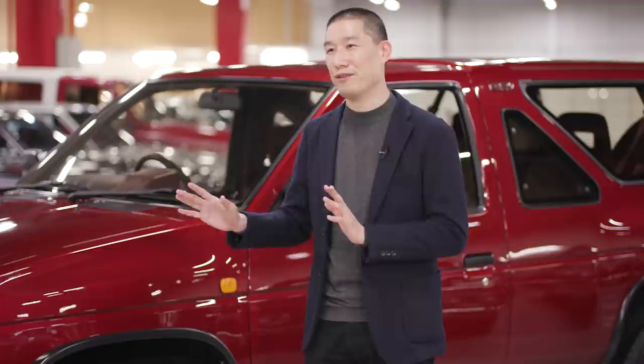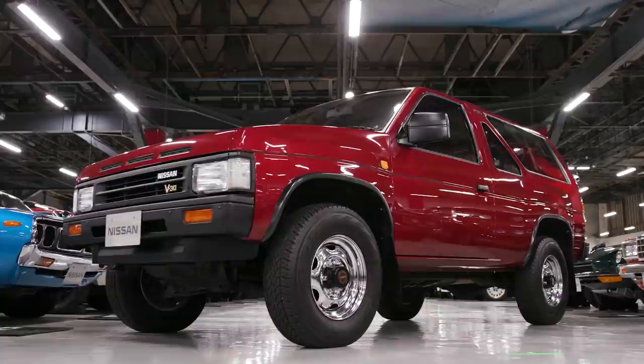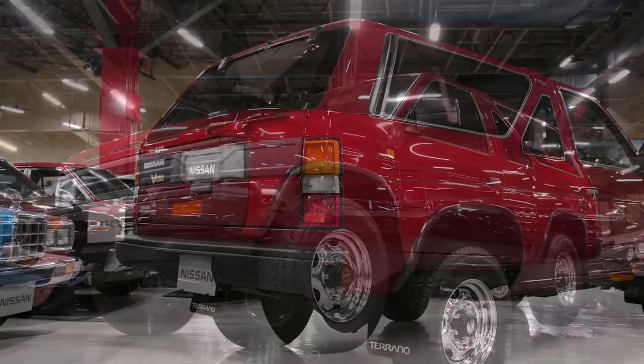On the road at the time, when you compare this with its contemporaries, those were much more traditional, boxy-looking SUVs. And then this Pathfinder comes along. It breaks new ground because it brings some of that fresh 1980s aero, technology-oriented aesthetics to the marketplace.